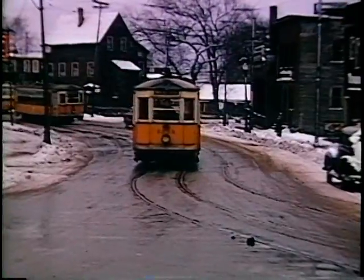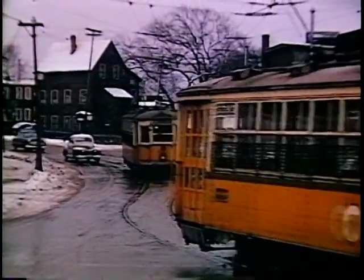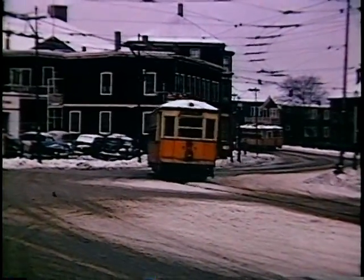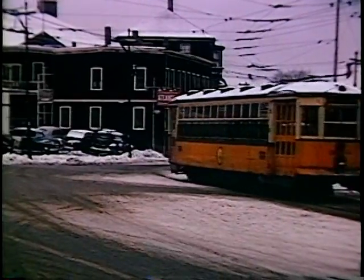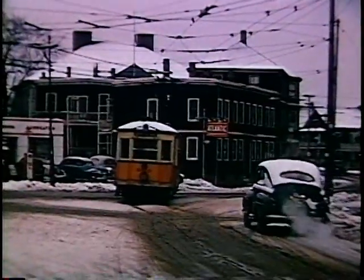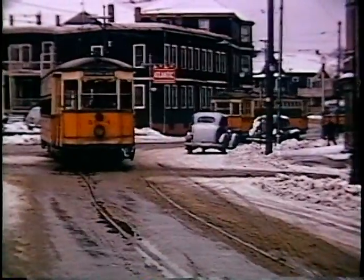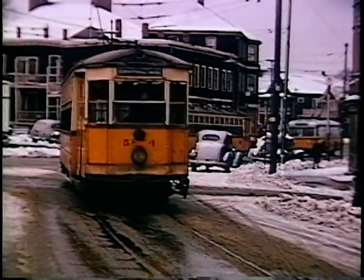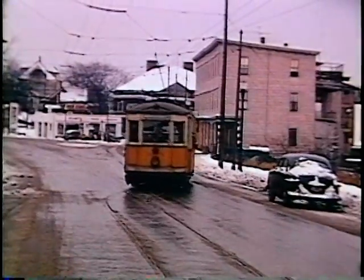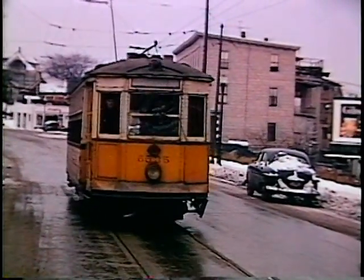Work cars as well as passenger cars were included in this parade. Eventually we arrive at Everett Square, the business district, where the cars turned left again onto Broadway Everett. This is a different Broadway — there are two Broadways running more or less parallel, a mile or two apart. Rather confusing.